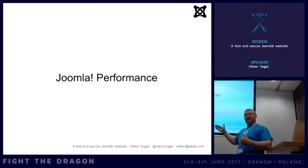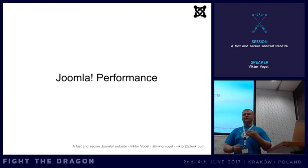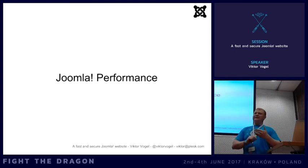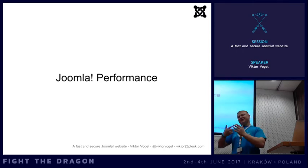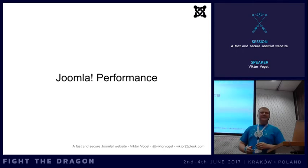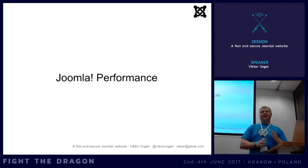Another thing you can optimize is the positioning of files. If you include JavaScript files in the head at the top, you won't see the HTML output until the file has loaded. It makes sense to put JavaScript files at the bottom. The same applies to some CSS, but not all CSS - if you put all CSS at the bottom you'll see HTML output without stylesheets first. Put JavaScript to the bottom. This isn't directly doable with the Joomla core but we have plugins for it.